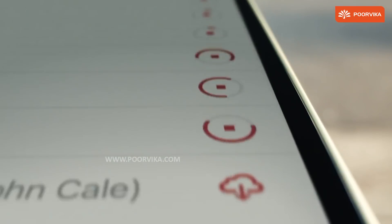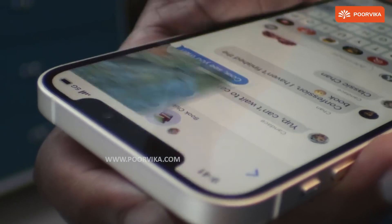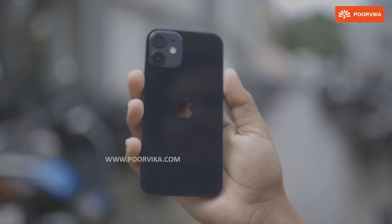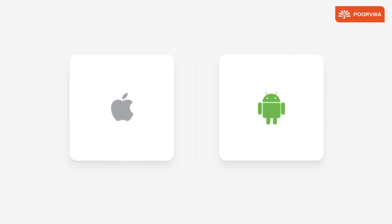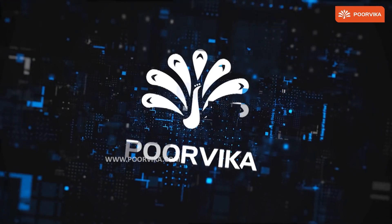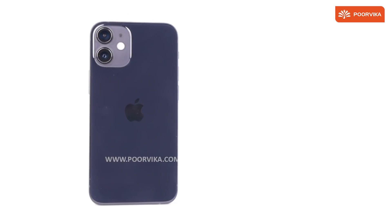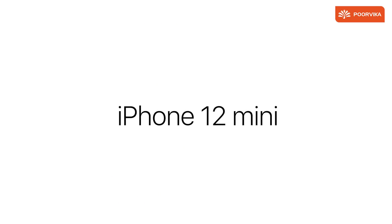A return to one of its most beloved designs, yet almost bezel-less and of course the best camera. Some say that the iPhone 12 mini might just be the reason Android users might consider the switch. Welcome back to Poorvika, today we take a look at 7 reasons why you should buy the iPhone 12 mini.